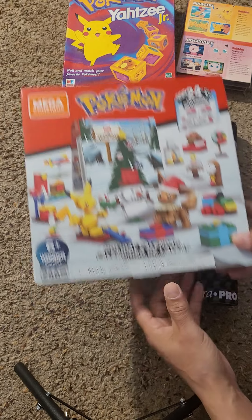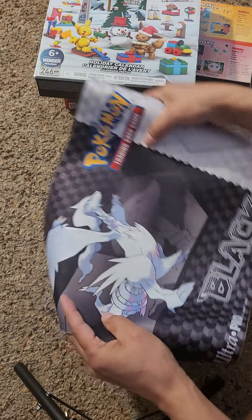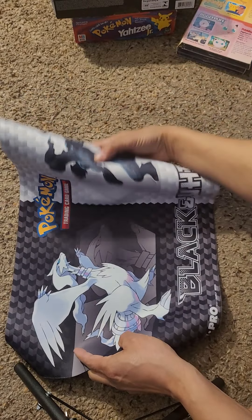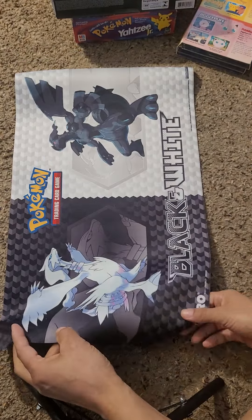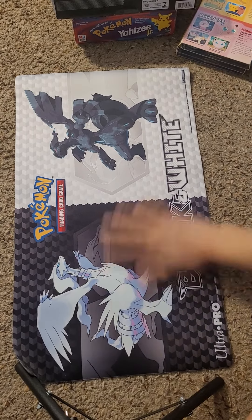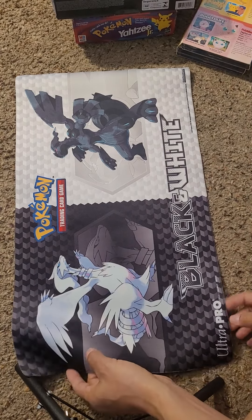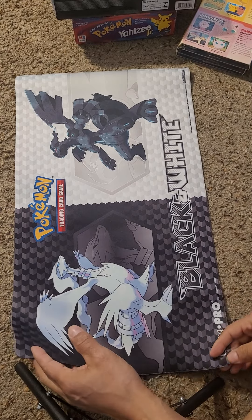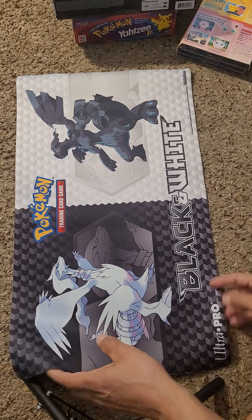Then we got this cool playing mat. Let me get it out there so you can see it. I love these things — I'm not sure if I have this one or not yet, this one may not be for sale. I love the material these things are made of. I have these for Pokemon and Yu-Gi-Oh, several different ones — I love these things, they're awesome.